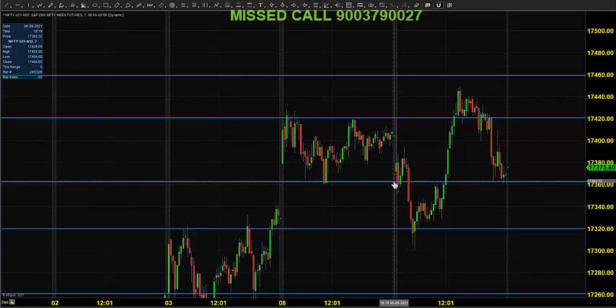The price opened around 17,360 and it found some resistance, came down till 17,320, and it started moving up towards 17,440 to create a new high, and came down and closed near 17,380.